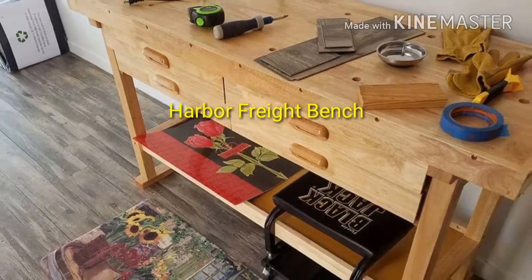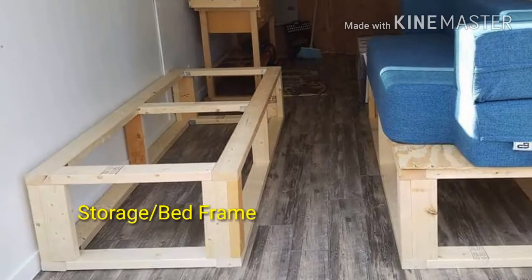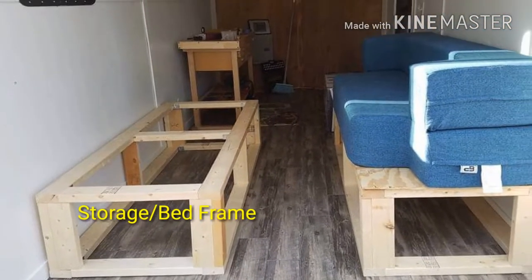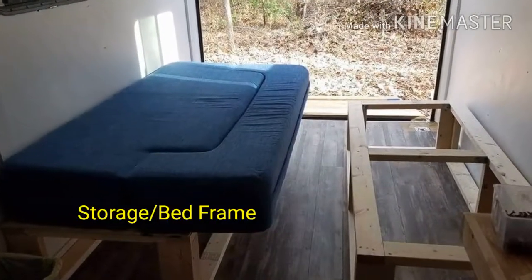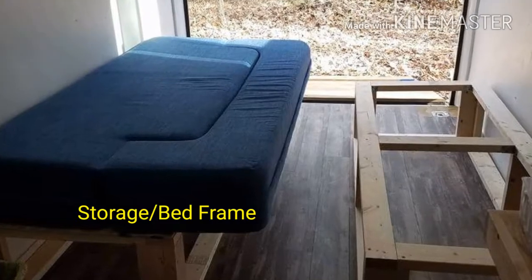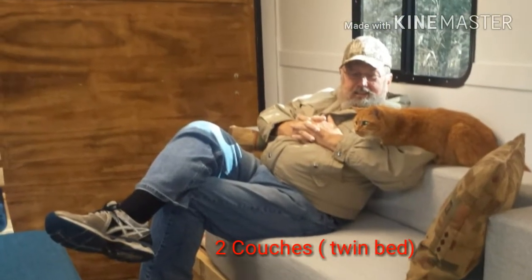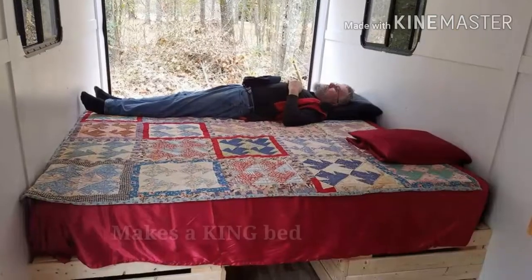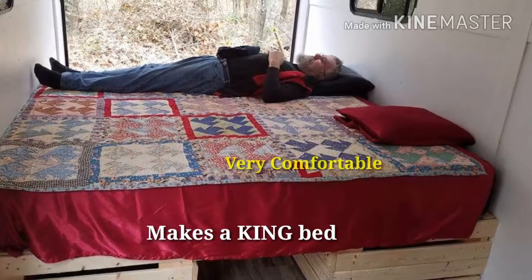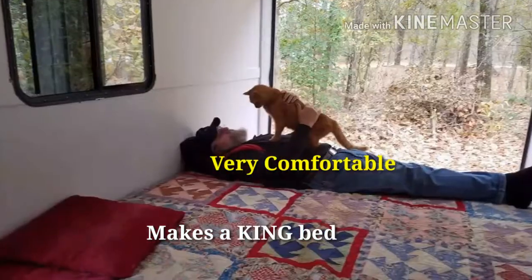That's going to be the kitchen. They'll have storage and bed frames built. The cushions up there are a couch and a twin bed — put two of them together to make a king size bed. And Grizz says yes, they're very comfortable.